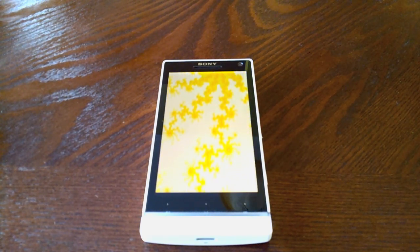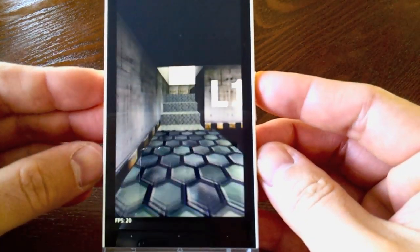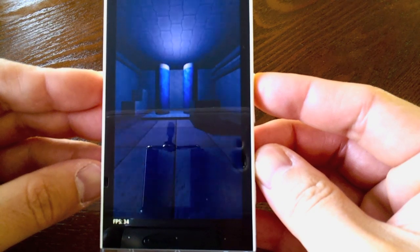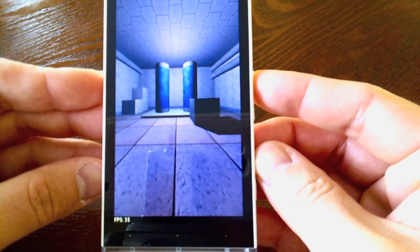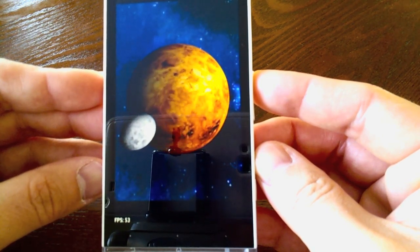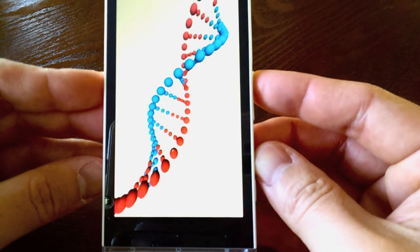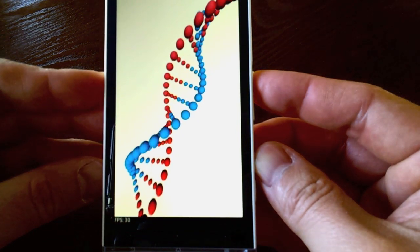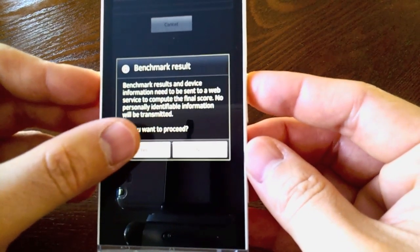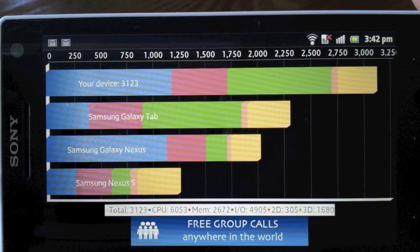It looks like Sony has done very well with optimizing the Gingerbread software. So you can see it's running pretty smooth here — 40 plus frames per second — and that's running very smooth as well. 30 plus frames per second. Here's the benchmark result and it's hard to see but there it is: 3123, so that is pretty good.